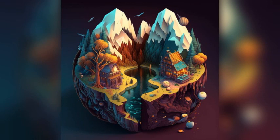Secret Lagoon: a natural hot spring that provides a relaxing and serene experience. Ranga River: a popular spot for salmon fishing with beautiful scenery and crystal clear waters.